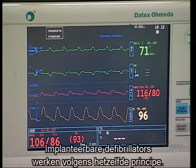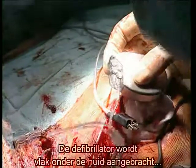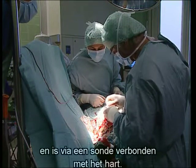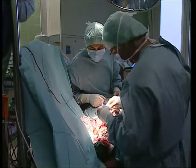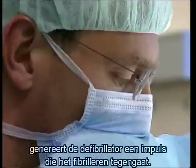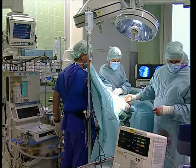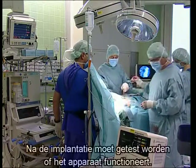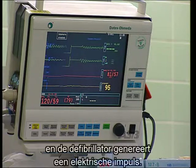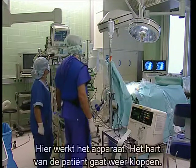Implantable defibrillators also work on the same principle. The defibrillator, which is connected up to an electrocardiograph, is implanted in the patient's chest just under the skin, and linked directly to the heart via a probe. If the probe detects any auricular fibrillation, the defibrillator automatically generates an electrical impulse which stops the fibrillation. After the operation to implant it, the device has to be tested to make sure it functions properly. Fibrillation is induced artificially, the defibrillator generates an electrical impulse, and the patient's heart begins to beat again.